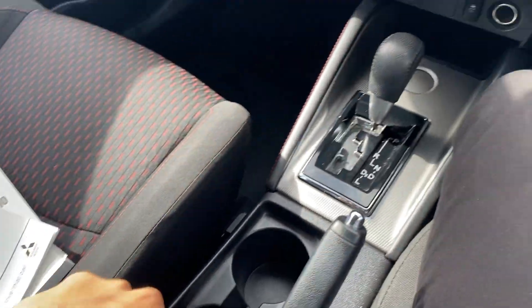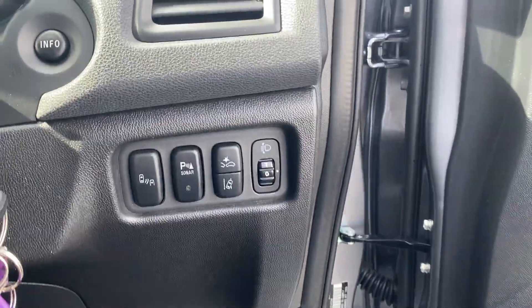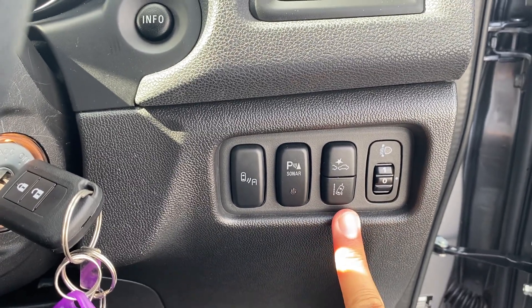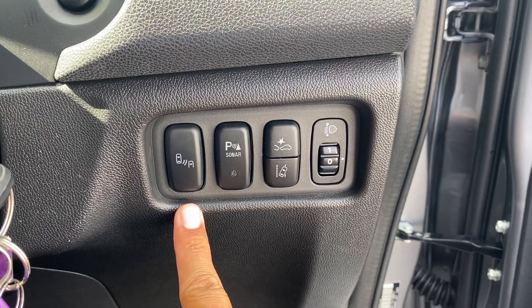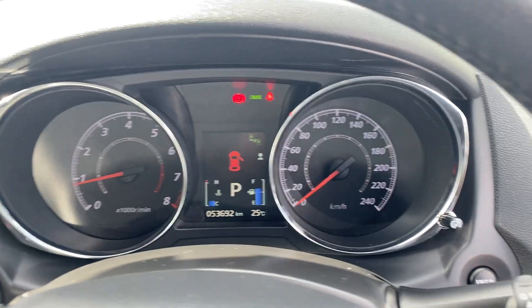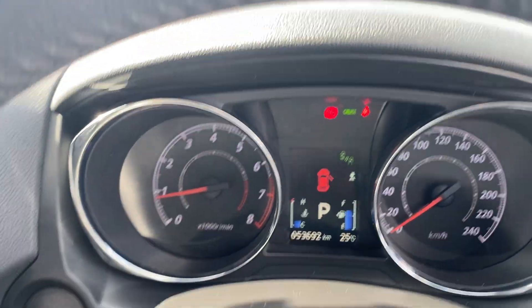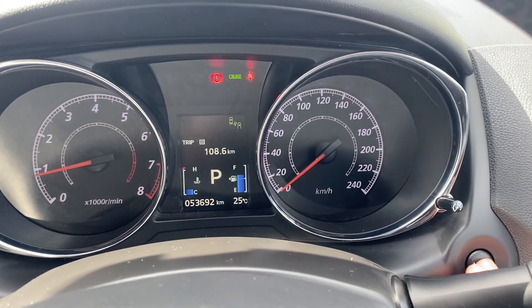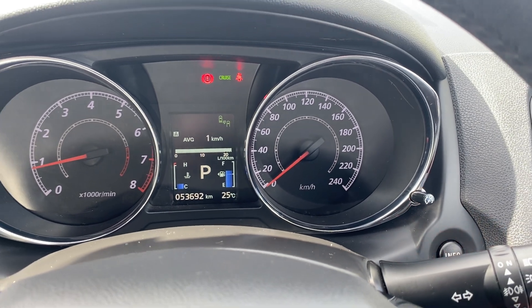That's the interior. Now to quickly show you the engine bay. You've also got adjustable headlights, lane departure warning, adaptive cruise control, sensors on and off, and the blind spot monitor, which you can turn on and off. You can go to different settings in the info display — trip A and trip B — all the information is in there for you.